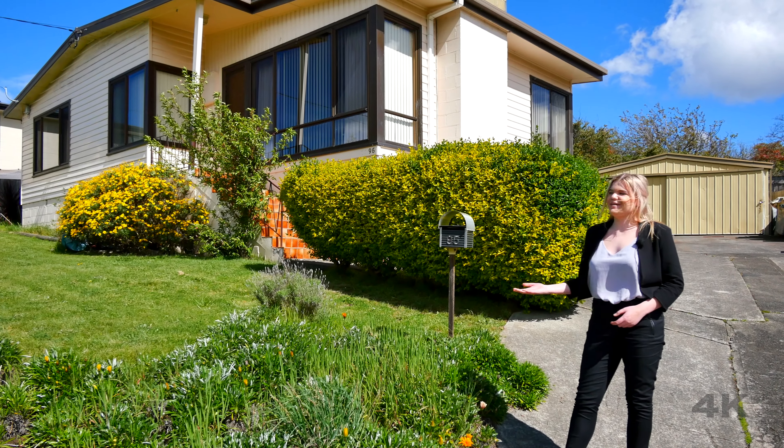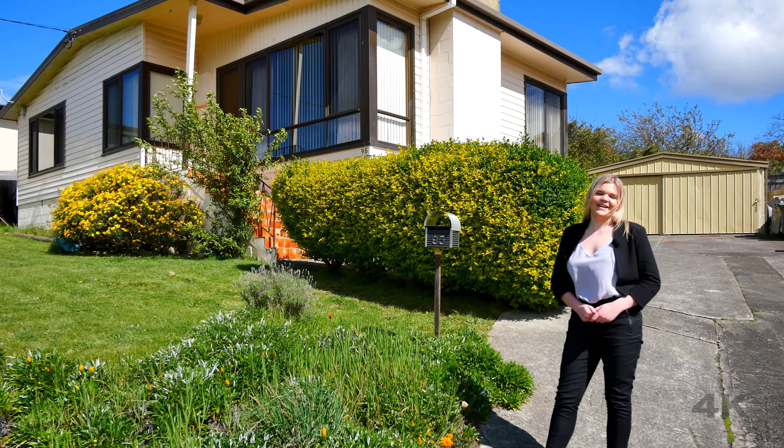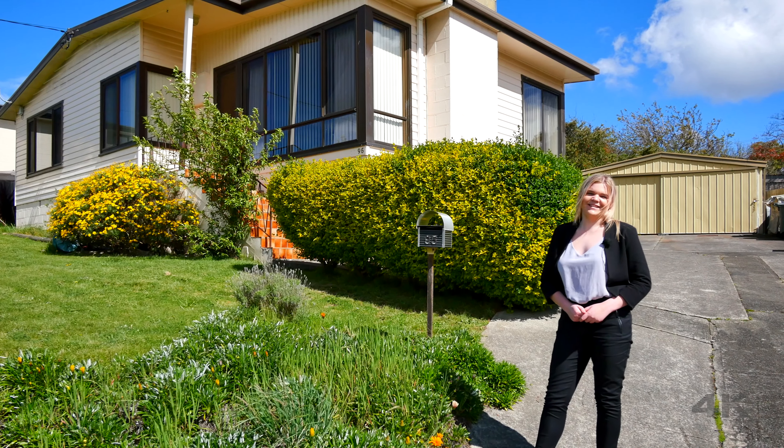Hi, I'm Jasmine, and positioned behind me today is this stunning property at 95 Chippendale Street, which is located in the heart of Claremont. So let's head inside and take a look.